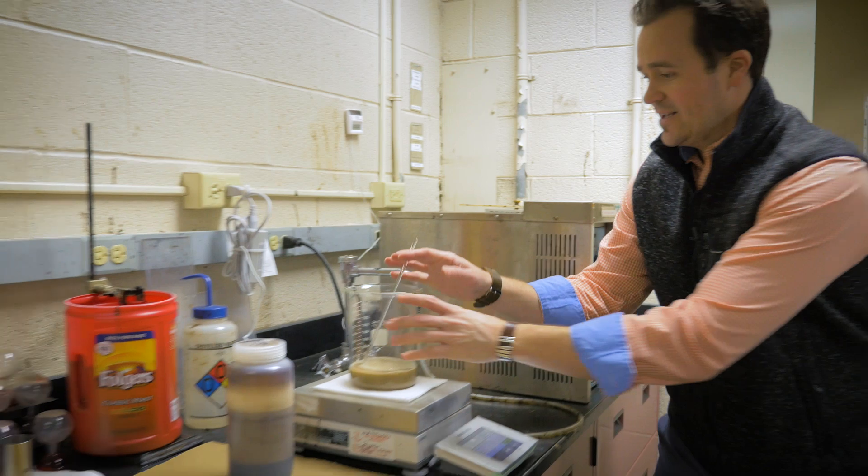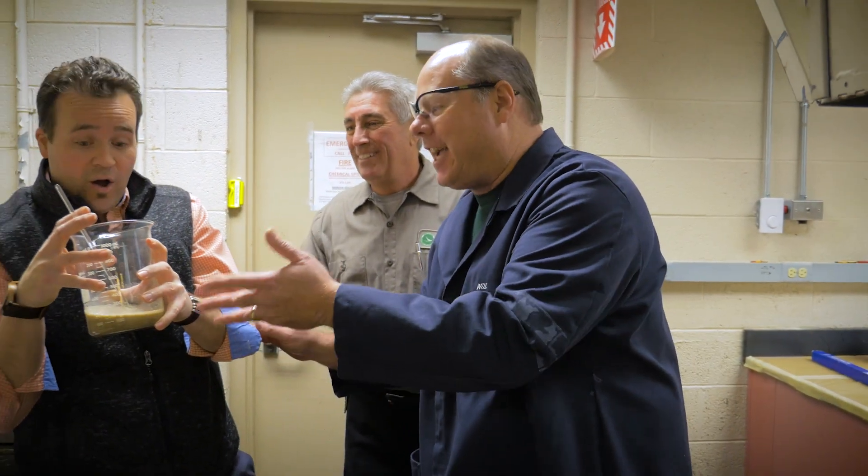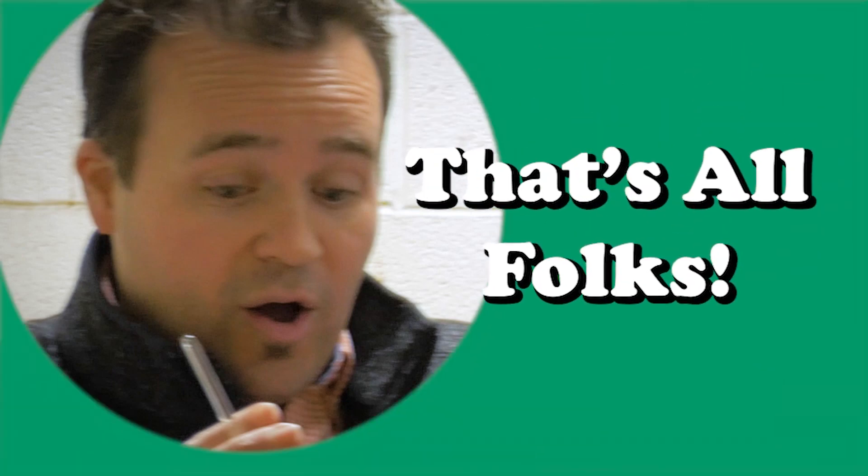I'm super thirsty, I wonder if they got anything. Oh yes! Oh my gosh — wait, wait, wait! Don't drink that! That's liquid asphalt! Guys, let's go! There we go, thank you.